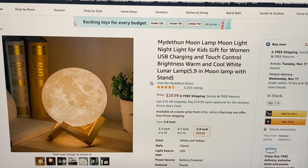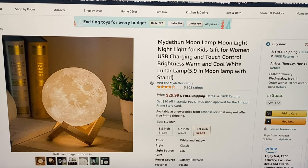If you're looking for something unique, we have this moon lamp moonlight nightlight available in three different sizes. The 3.5 inch is $16.99, the 4.7 inch is $22.99, and pictured here is the 5.9 inch for $29.99. The light source is LED and it is battery powered.